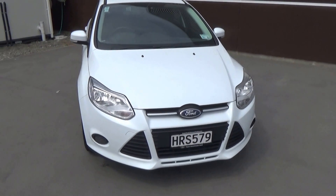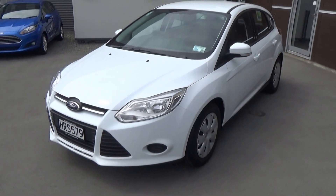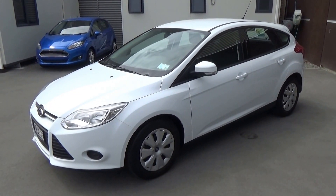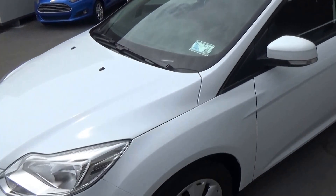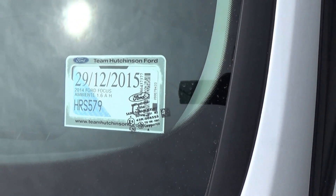Power comes from the 1.6 litre engine matched to a six speed power shift automatic. The vehicle has the remainder of its factory warranty, which is three years or 100,000 km from the date of first registration. Our first registration date was — I can't quite see — but it's our ninth month, 2014.